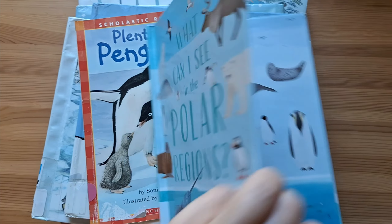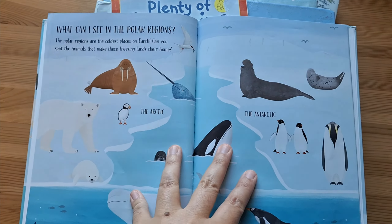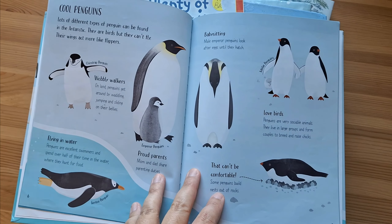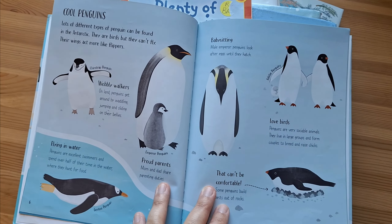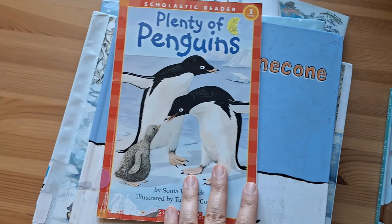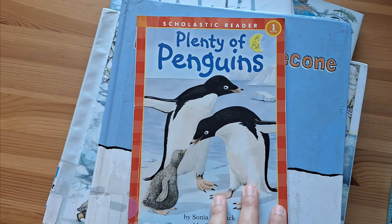The first book is called What Can I See in the Polar Regions? I like this book because the illustrations are very nice and the wording is short. It gives you a lot of good information about the Arctic and Antarctic regions.